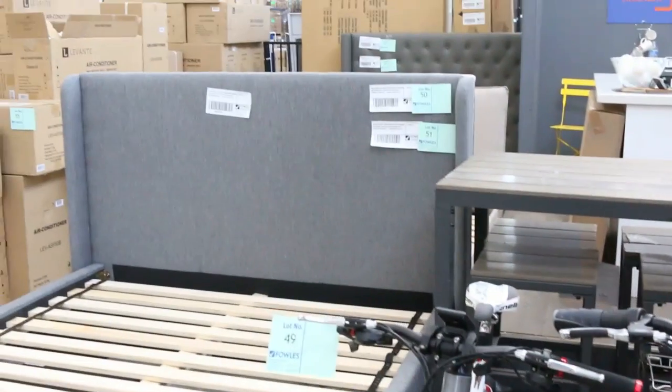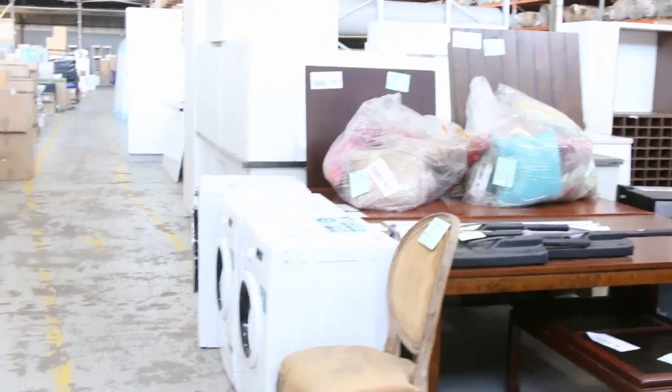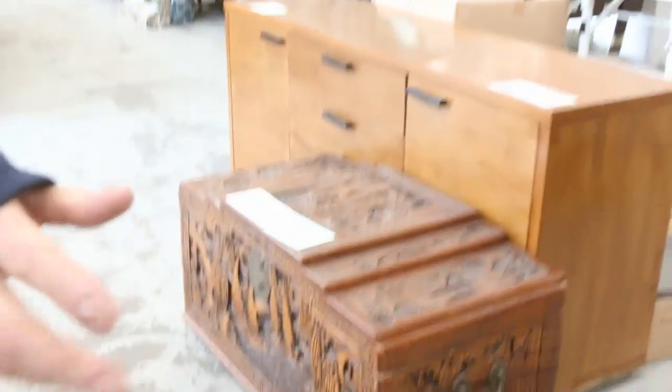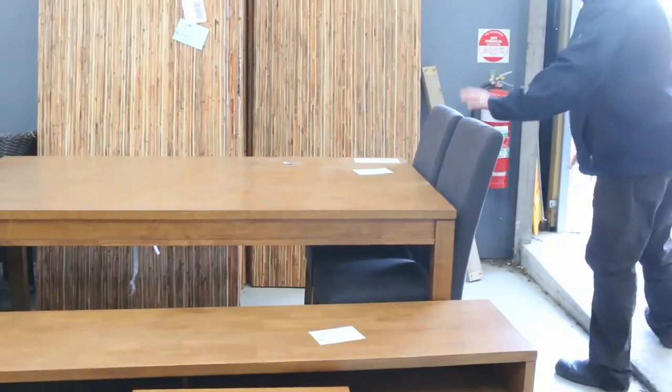Heaps of furniture — we've got beds, couches, a whole bedroom suite, bedroom furniture. There are some beautiful big wine fridges — that one would hold 157 bottles. We've also got lovely coffee tables, lamp tables, dining tables, and beautiful dining suites with padded chairs to go with them.